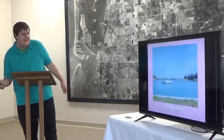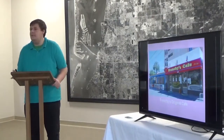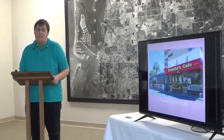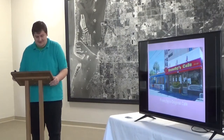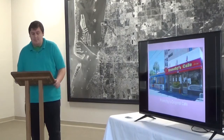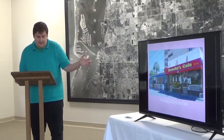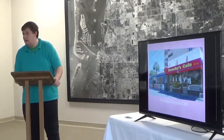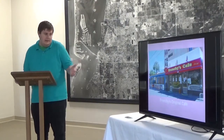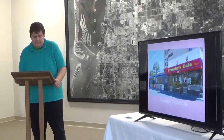We venture into Clearwater Beach. Our first site is Frenchies — I'm sure all of you know about Frenchies. They're famous for their grouper sandwiches, one of the best. This location's building was built in 1944, and Frenchies wasn't established until 1981. It was most likely a restaurant or café previous to Frenchies occupying the building.